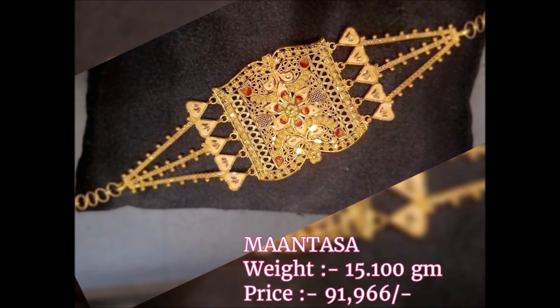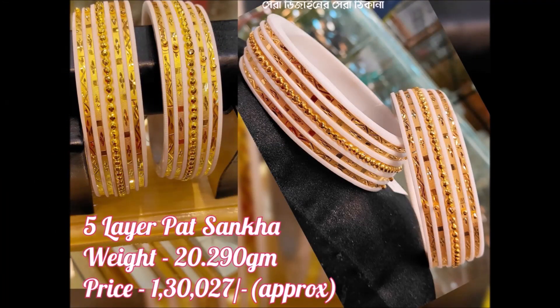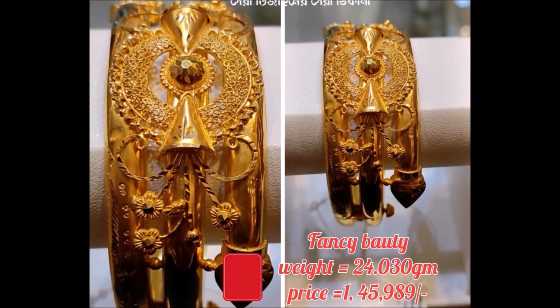These are some beautiful bangles and mantas designs available in the market — trending designs, that's why we collected and are showing them to you in this video. This is the 5-layer Patshanka, and this is the single-layered Patshanka. These beautiful designs are available with price and weight. The weight shown is the actual weight, but the price is an approximate price.